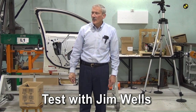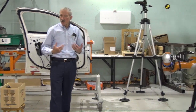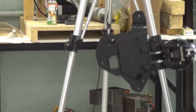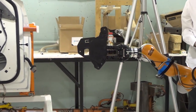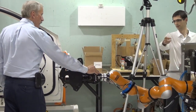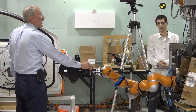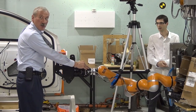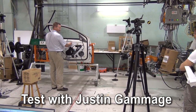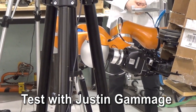During our demonstration, we invited several representatives from General Motors, University of Laval, McGill University, and the University of British Columbia to interact with the robot system. Our first guest was Jim Wells, senior staff researcher at General Motors, who tested the physical interaction component of the demonstration. Next, we had Dr. Justin Gamage, chief scientist at General Motors Canada, test both the compliant behavior and part handover capabilities of the robot system.